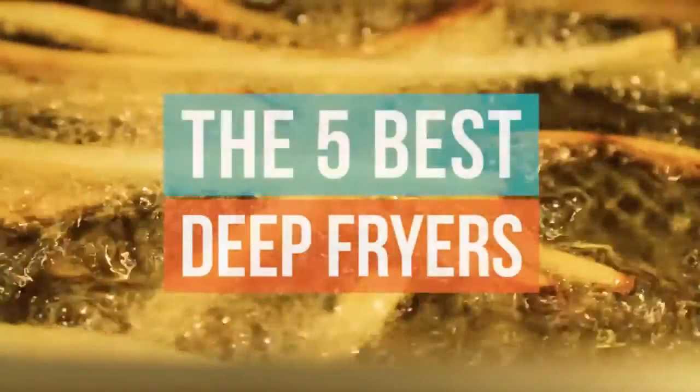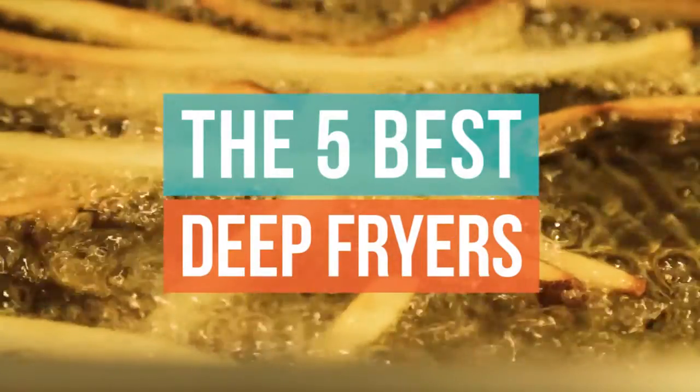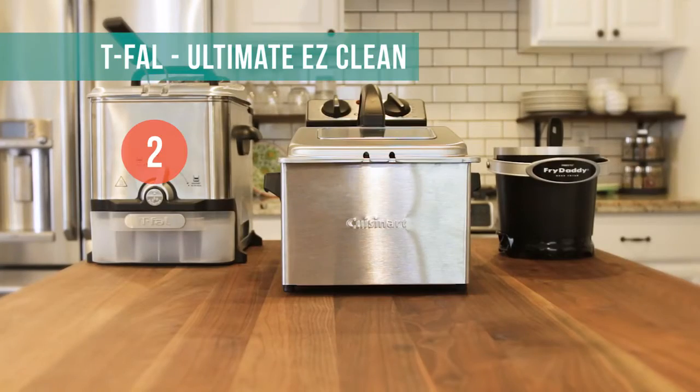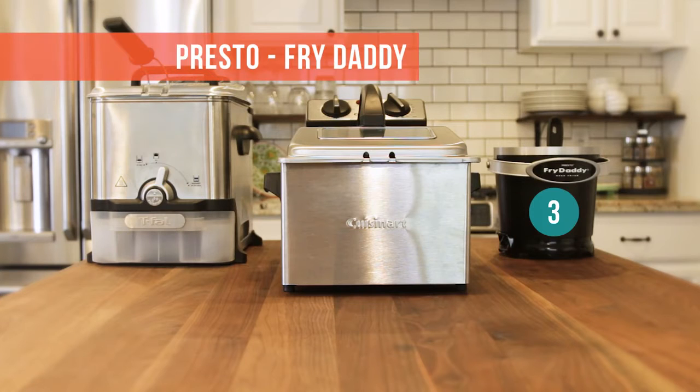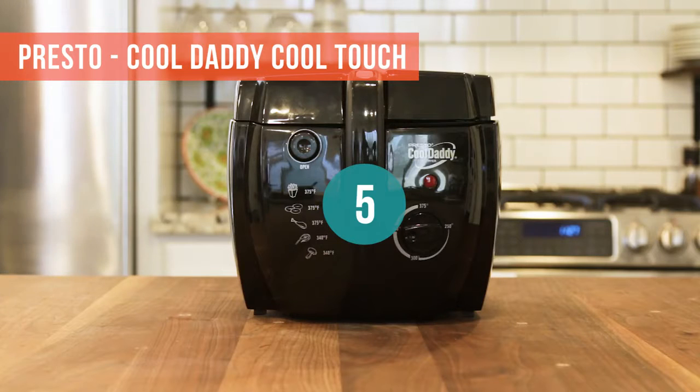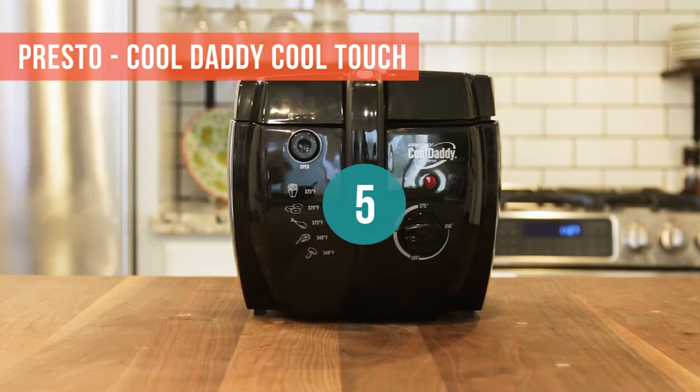Here's our list of the top five best deep fryers: one, Cuisinart; two, T-Fall Ultimate Easy Clean; three, Presto Fry Daddy; four, Bayou Classic; and five, Presto Cool Daddy Cool Touch.